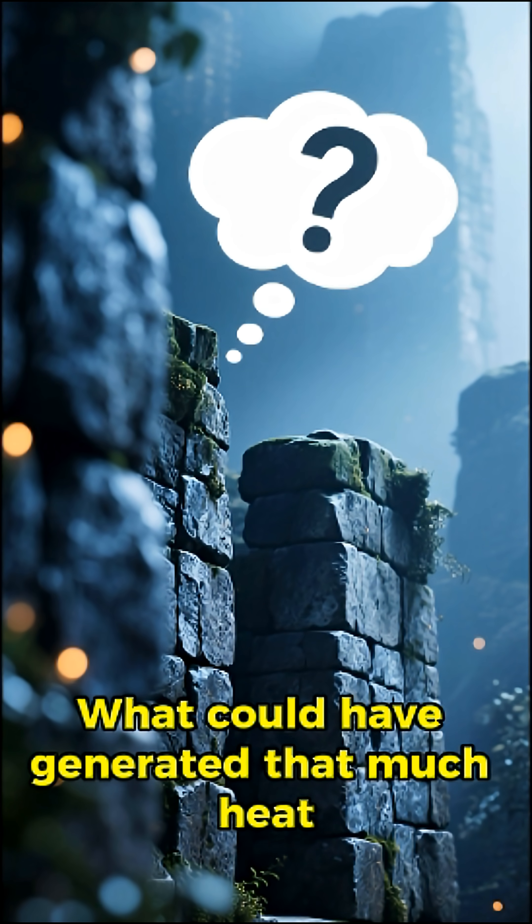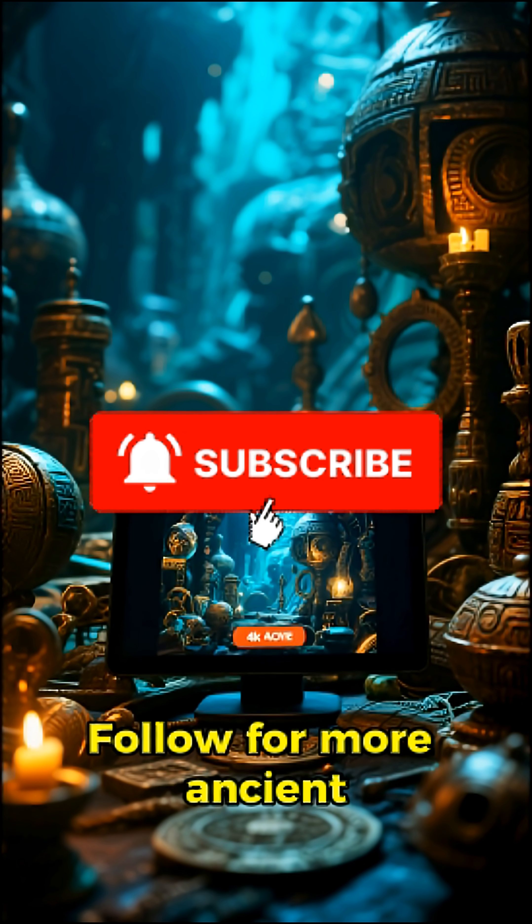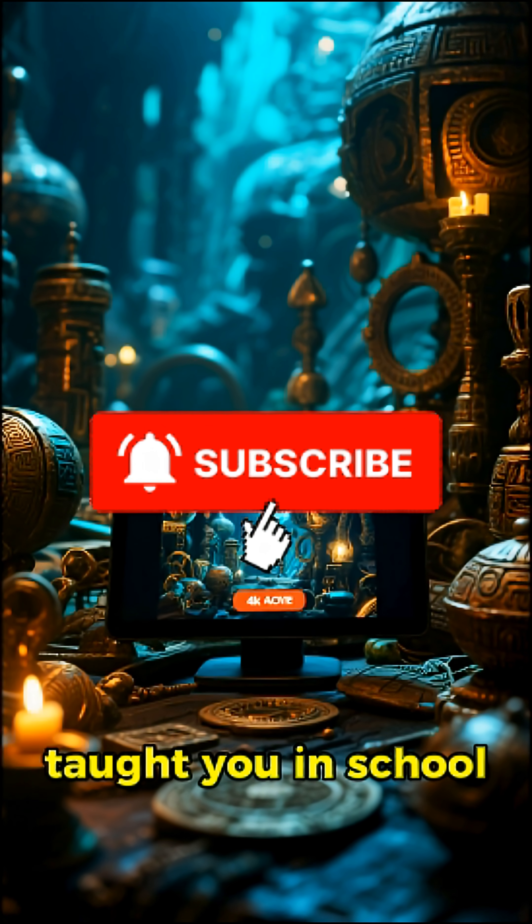What could have generated that much heat, in so many different places? Follow for more ancient tech mysteries they never taught you in school.